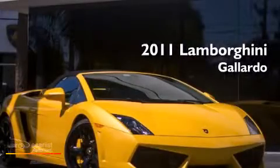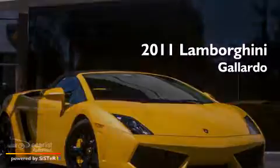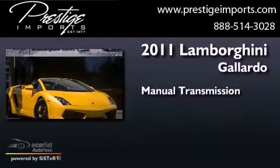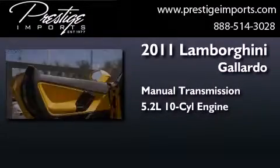This is a 2011 Lamborghini Gallardo. This car has a manual transmission and a 5.2-liter V10.